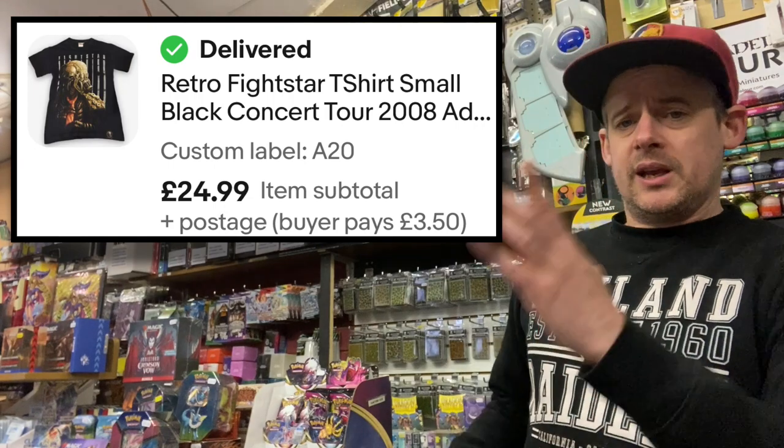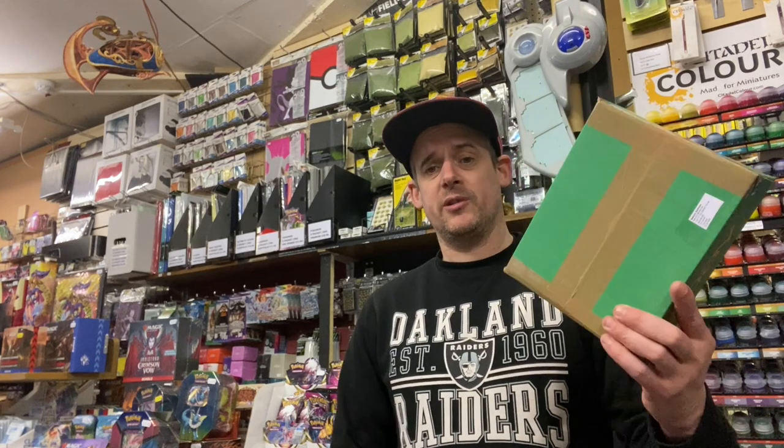There's a picture of it in the listing. £2 in a charity shop, turned into £25 in a couple of months.